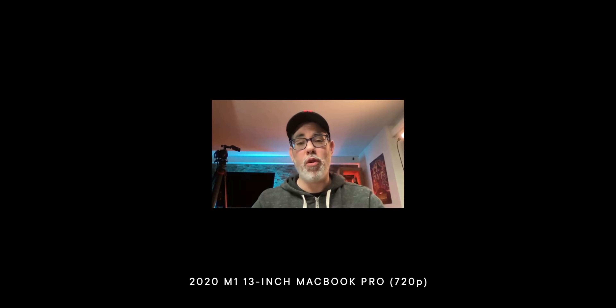Linus Tech Tips, nay Sebastian, just posted a really great video on why PC laptop webcams still suck oh so very much. I've been complaining about MacBook webcams being sucktastic for years now as well, which is really hard to take, especially from Apple, who makes some of the best mobile cameras and most expensive laptops in the business. So why?